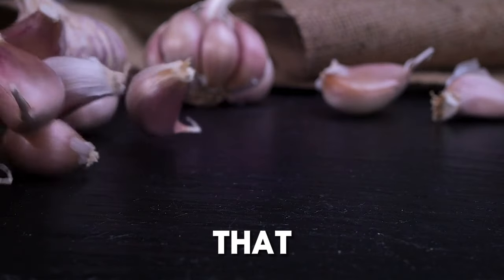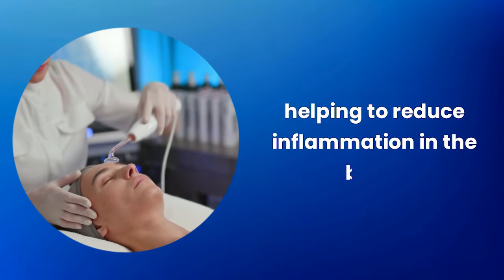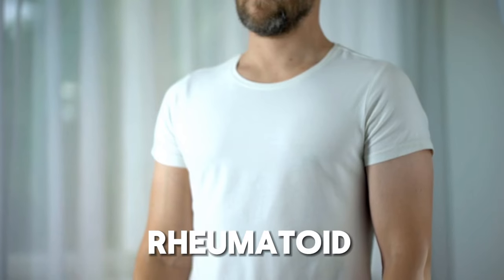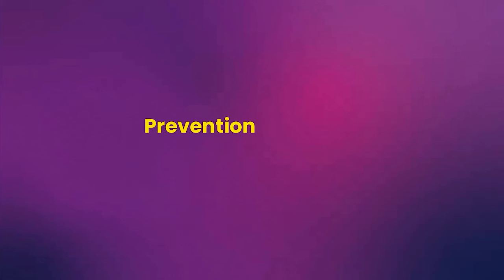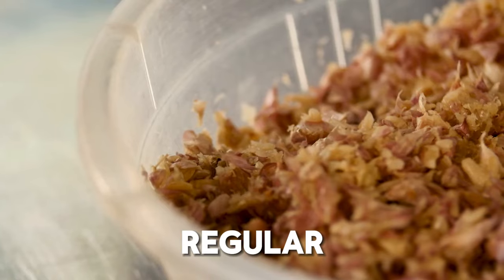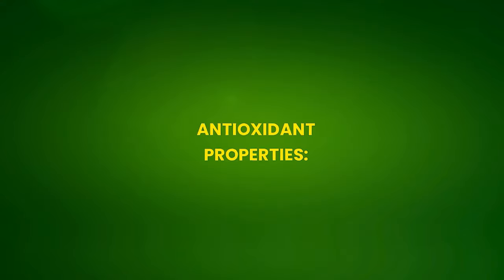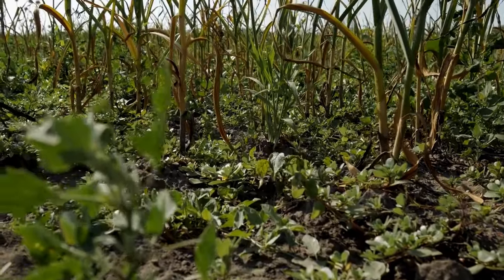Garlic has compounds that possess anti-inflammatory properties, helping to reduce inflammation in the body. This is especially beneficial for people with chronic inflammatory diseases such as rheumatoid arthritis or inflammatory bowel diseases. Chronic inflammation is a risk factor for many diseases such as heart disease and cancer, and regular consumption of garlic can help prevent or reduce the risk of these conditions.